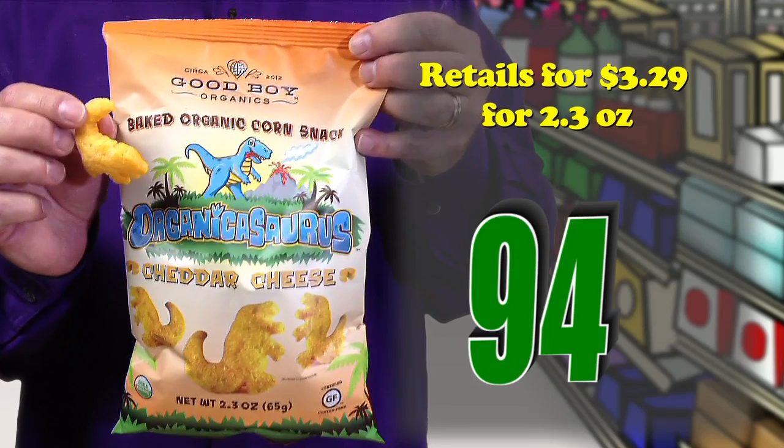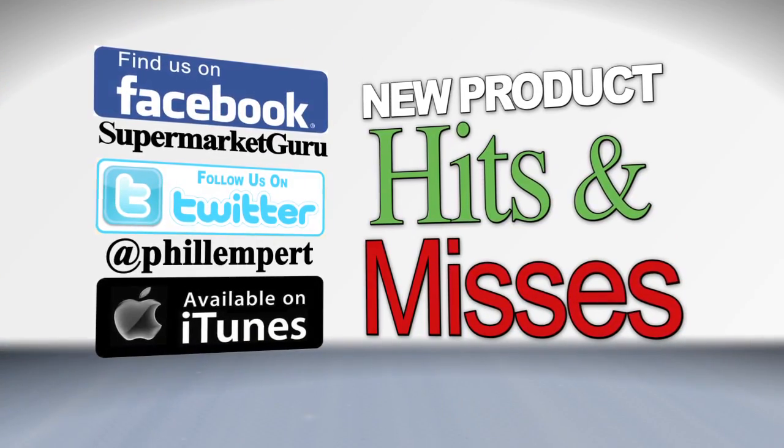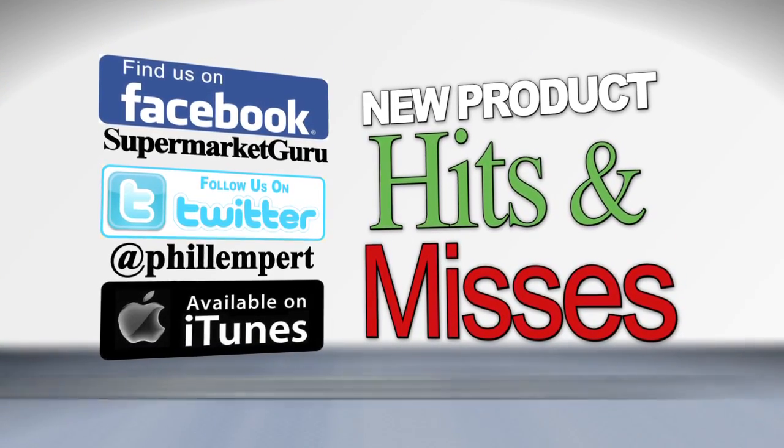Retails for $3.29 for 2.3 ounces. Total score: 94. For complete product information, just log on to supermarketguru.com.